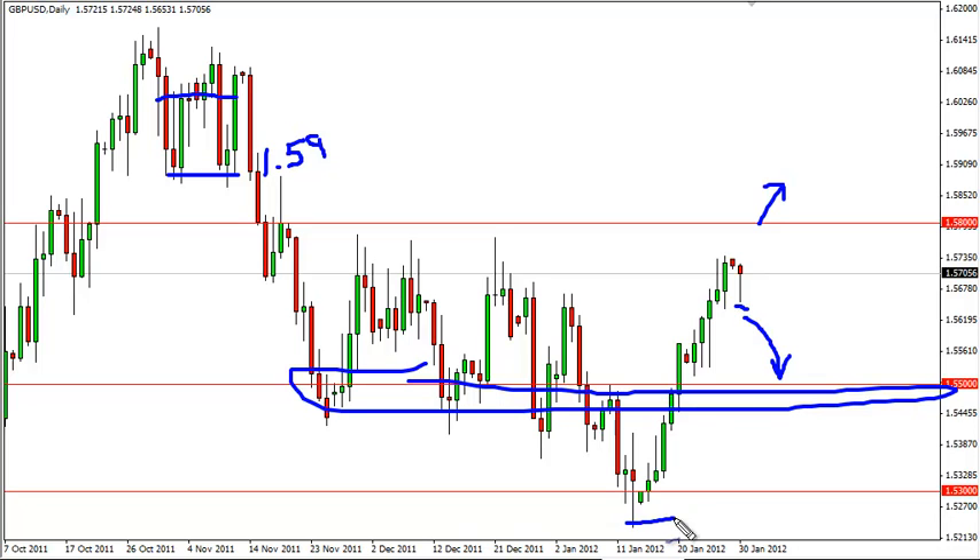And if you look at the size of the move, a pullback to 1.55 in the big scheme of things is only about 50% of the retrace. So even that wouldn't necessarily change anything until we managed to close below 1.55. In the meantime, any signs of weakness at this area will be pounced upon aggressively by us.